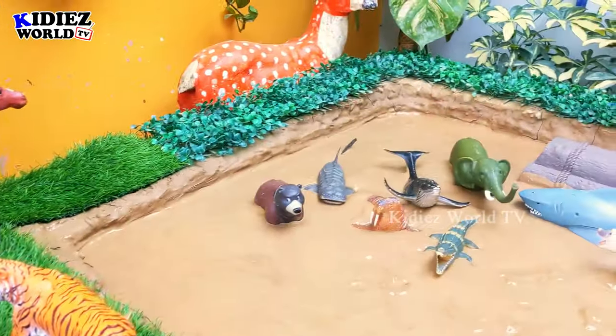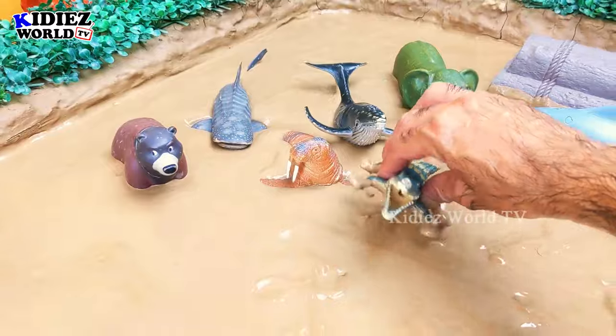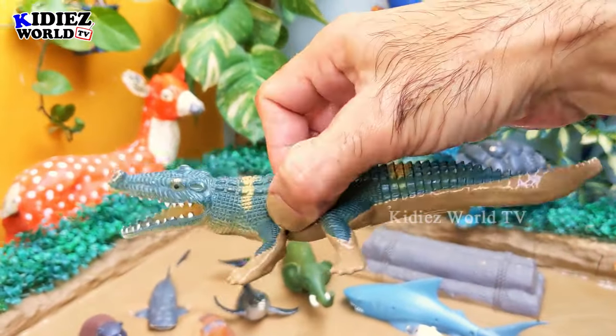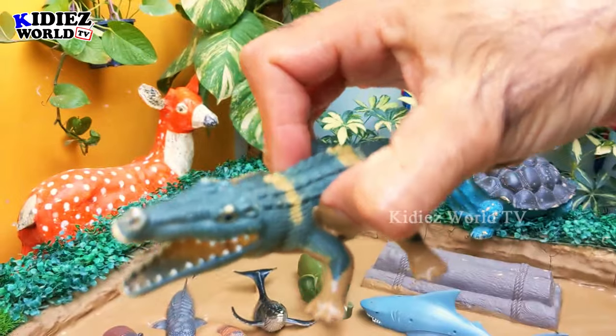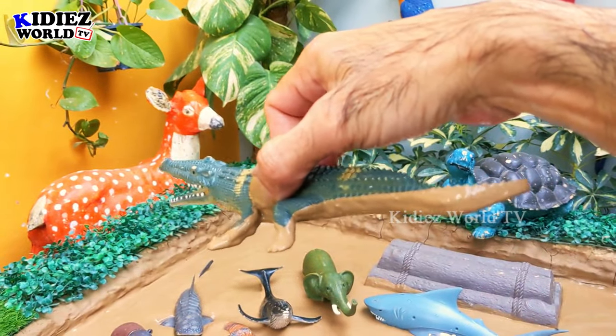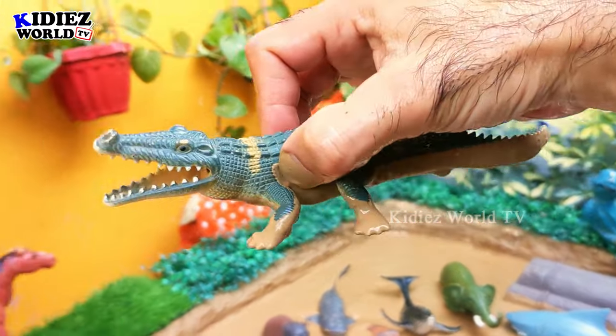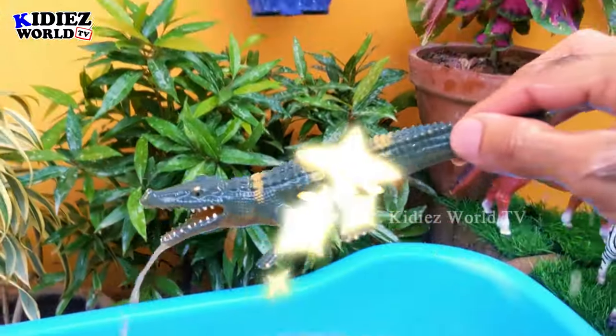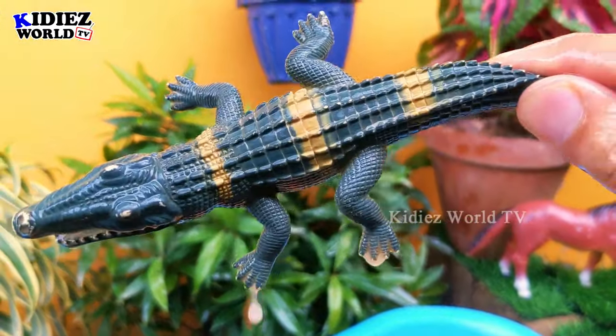The next one we have is an alligator, which is another big reptile, a big and wild animal. The alligator has an average weight of more than 800 to 900 kg. Let's make him clean — here we go, alligator!